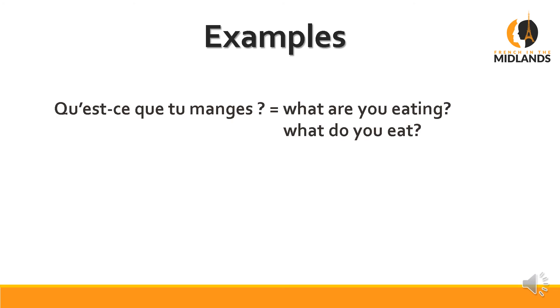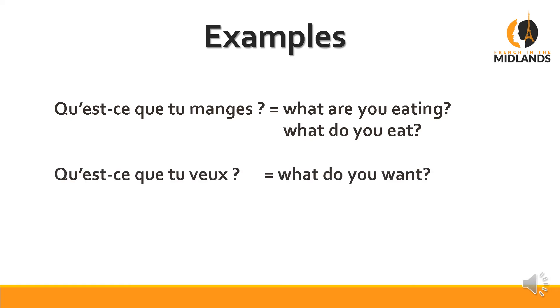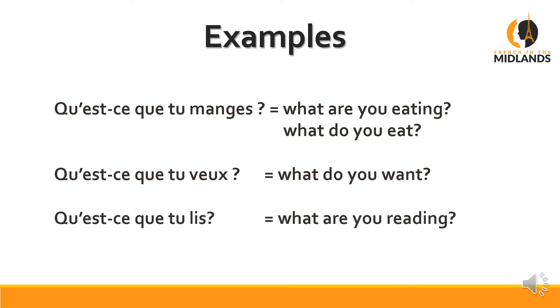Now let's have a look at some examples using qu'est-ce que. Qu'est-ce que tu manges? — which means both 'what are you eating' and 'what do you eat?' Qu'est-ce que tu veux? — 'what do you want?' Qu'est-ce que tu lis? — 'what are you reading' or 'what do you read?' You may notice in French we don't have the 'do you' of the question as in English.